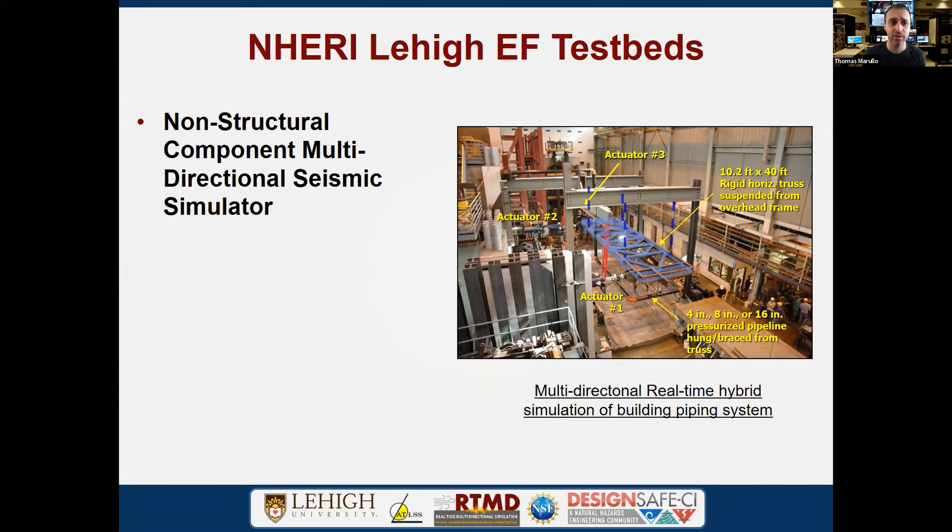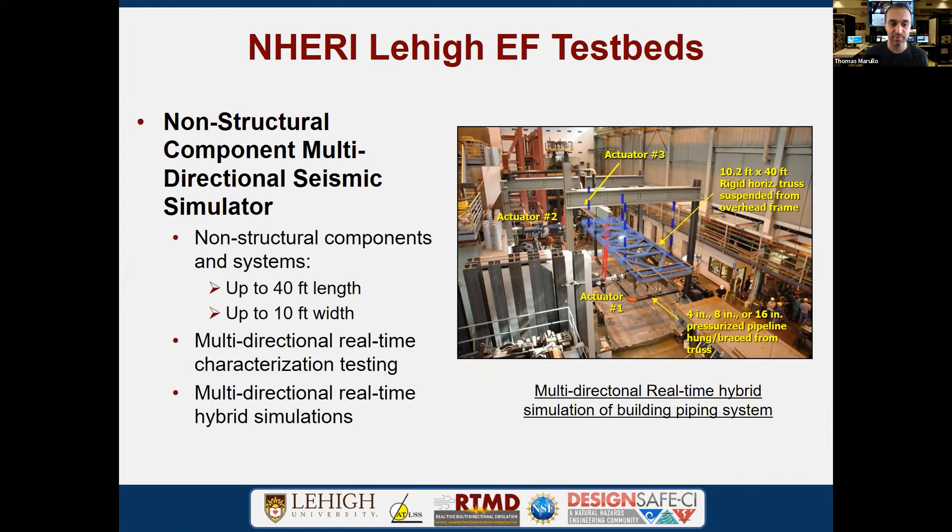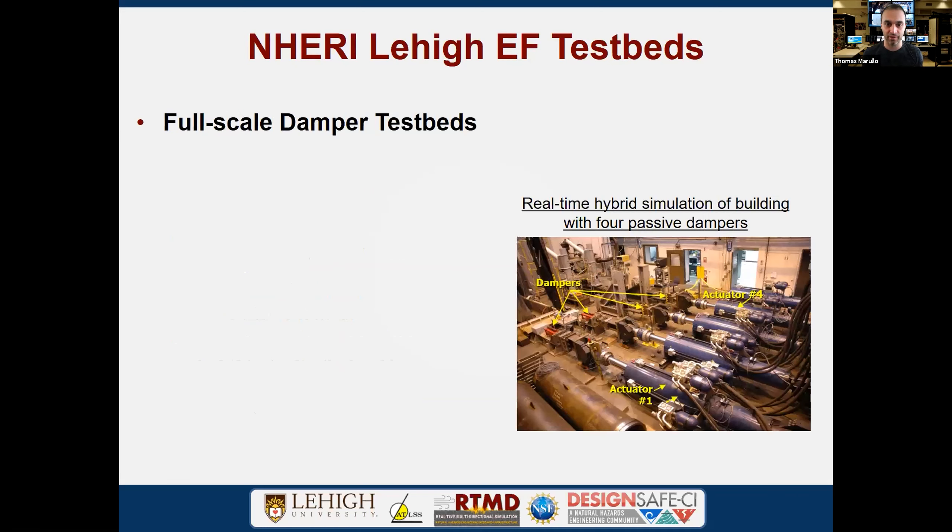We also have a test bed for non-structural components for multi-directional seismic simulation. Three actuators are arranged in different directions in the 2D plane, and we can load from the top as well. We've shown this system operating in three dimensions. One example shown here is a three-dimensional building piping system that was tested as a hybrid simulation with a numerically simulated overhead frame structure.